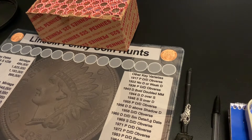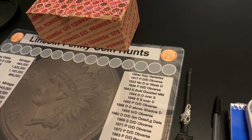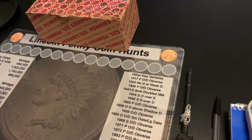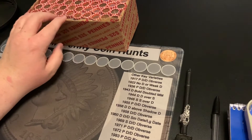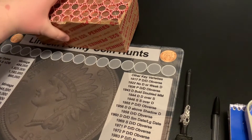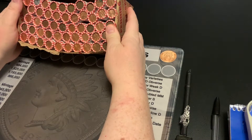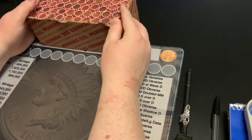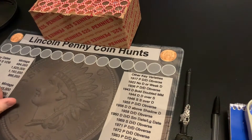Hi all, Larry Palma II here with another coin roll hunting video. I am going to hunt the box of pennies that I had in the live stream recently. I went through the box of nickels live and I'm going to do the penny box. I already opened it and it is circulated. There are 50 rolls — bankrupt rolls. I'm going to hunt this and will bring you back when I have some finds, or do a wrap up after each 10th roll.